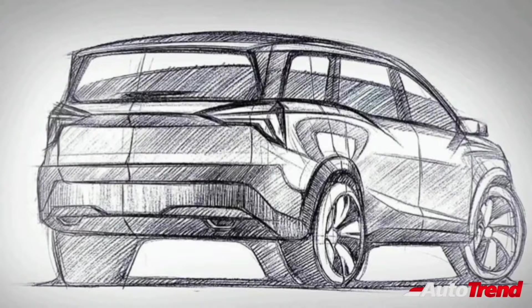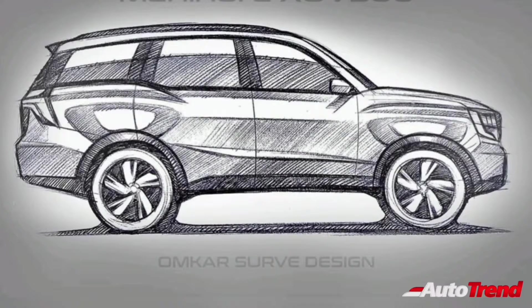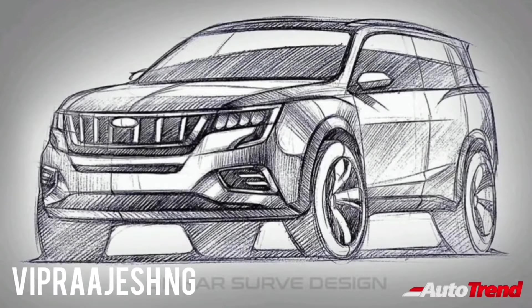Stay tuned for further updates regarding the Mahindra XUV700 flagship SUV. Meanwhile, this is Vip Rajesh signing off. See you in another video. Thank you for watching.